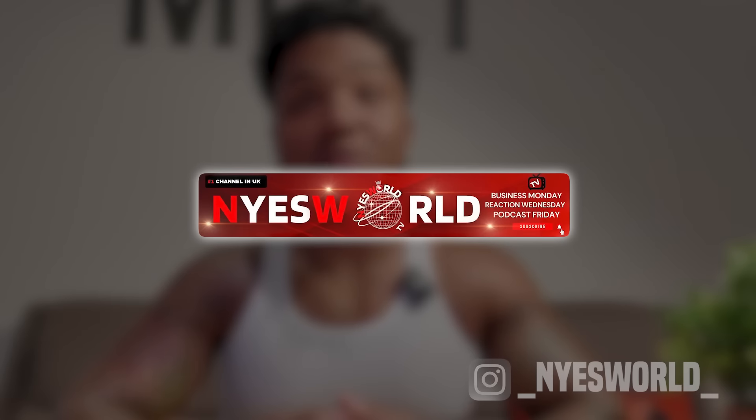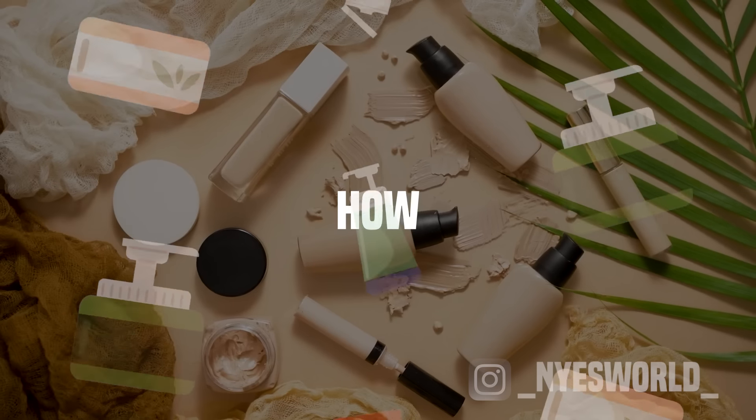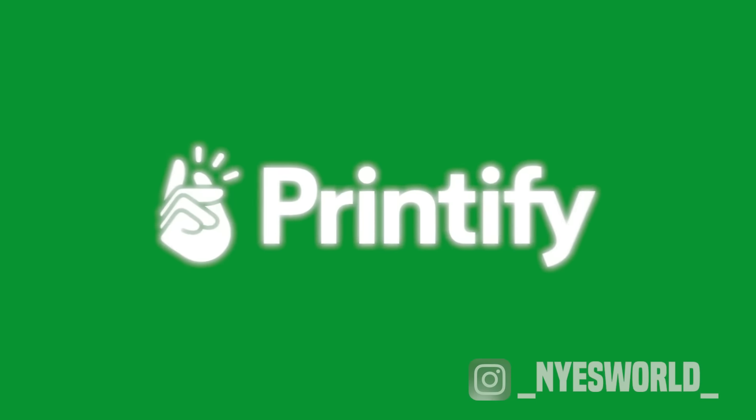What's going on guys and welcome to Nines World TV. Today I will be taking you through and giving you vital information on how you can start your own skincare brand with Printify.